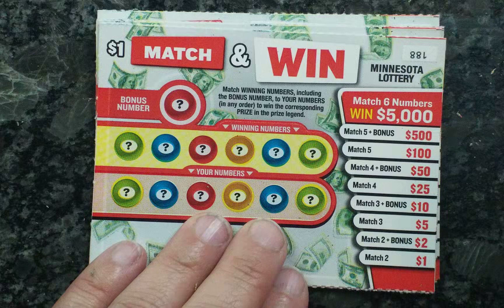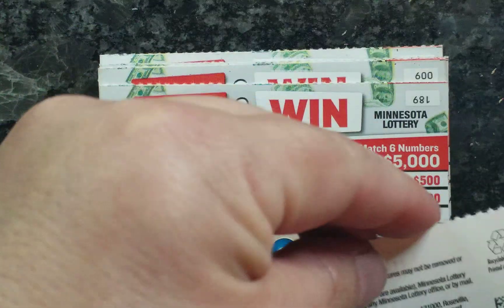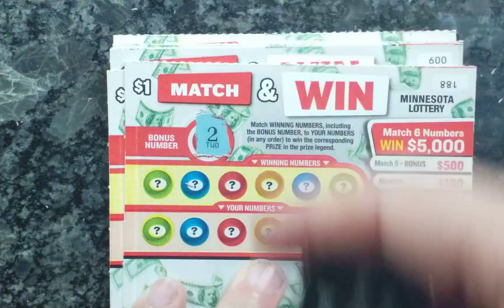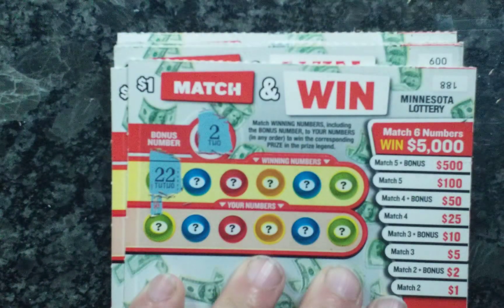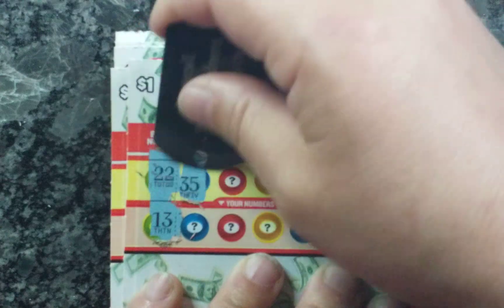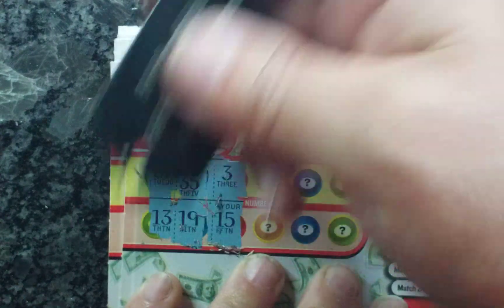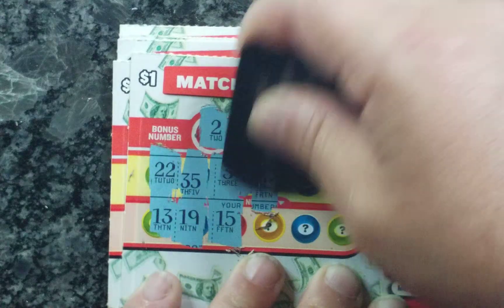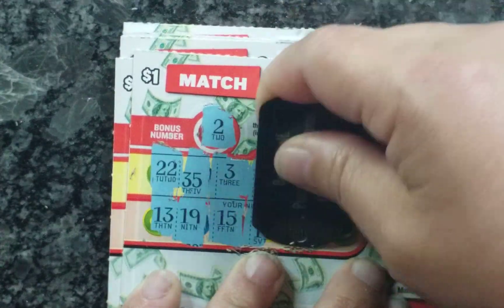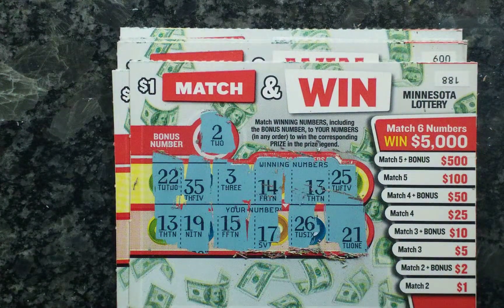Moving on to ticket number 188. This was bought at two different stores. The odds — those of you who like to see the odds — that is 1 in 3.88. 13, 35, 19, 3, 15. No matches yet. 14, 17, 13 — I have a match. 25 and 21. Nothing there, just that one match for 13.